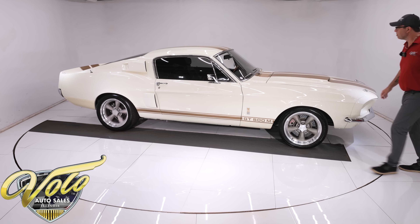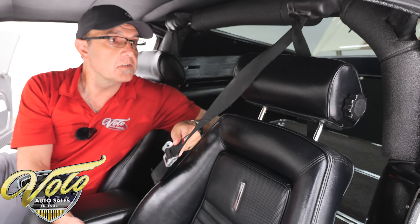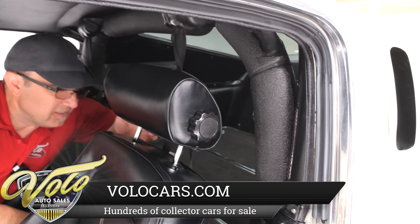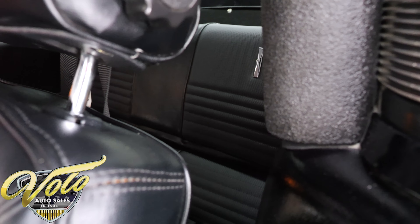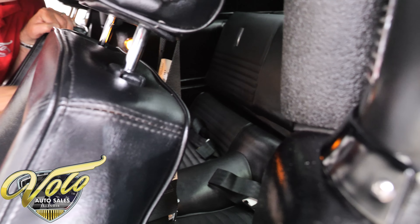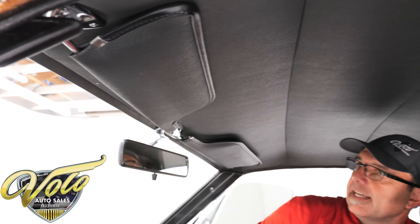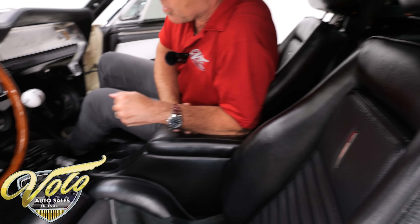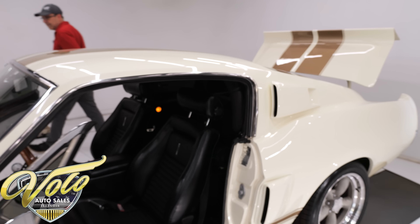It has headrests and is done in the original style material, so it matches the back seat. You need these seats to hold you in place. Like the original Shelby, it also has retractable shoulder belts for road course use. The back seat is the original style and has been reupholstered. It has a roll bar welded into the car — it helps prevent body twist, improves safety, and contributes to better handling.